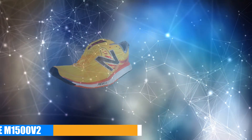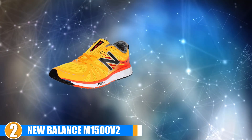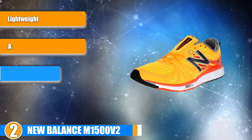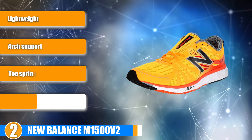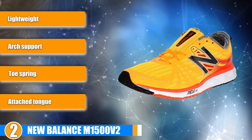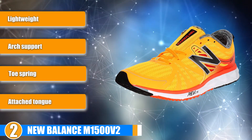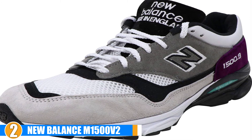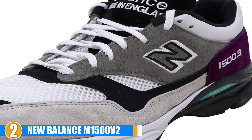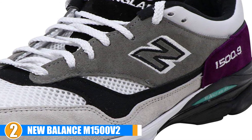Moving on, at number 2 we have the New Balance M1500 V2, a great lightweight long-distance running shoe that will provide an ample amount of support. Comfort: this is a comfortable and lightweight running shoe. You will get the support you need if you are a long-distance runner. These shoes have a toe spring and arch support in the mid-section of the shoe.